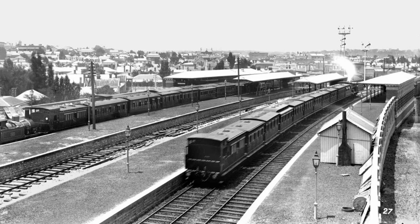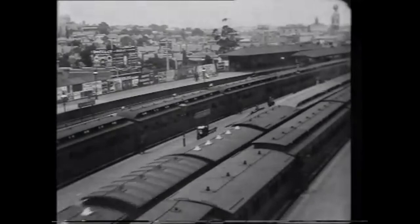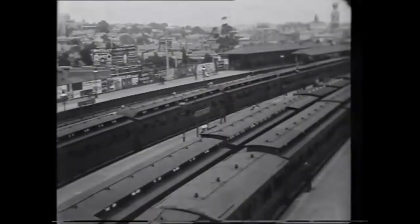The history-filled and massive interchange of Richmond Station was first officially opened on the 12th of December in 1859. The station was first named Swan Street, the road that the line runs along and eventually crosses. The station became Richmond seven years later on New Year's Day of 1867.